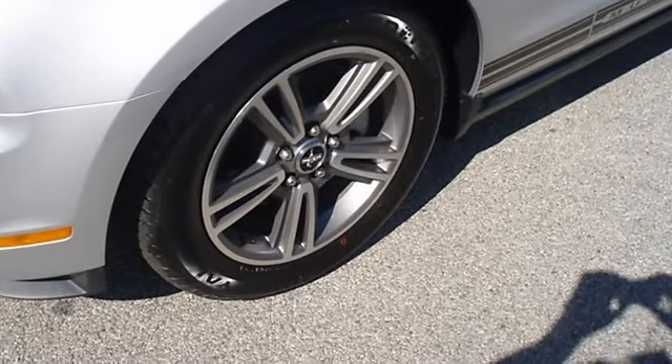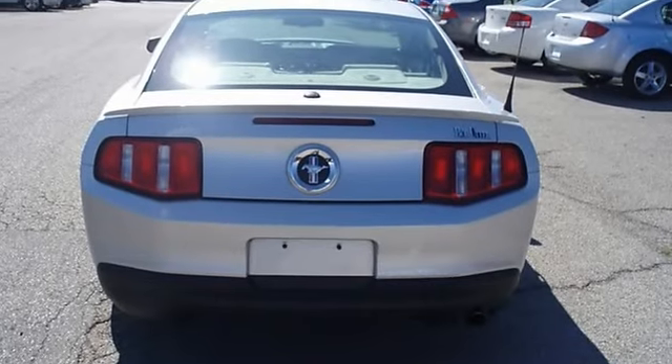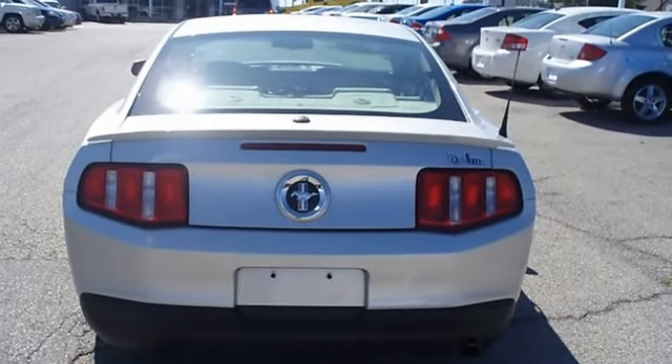Ford certified pre-owned with 100k powertrain warranty, roadside assistance, and low-interest financing make this better than new.